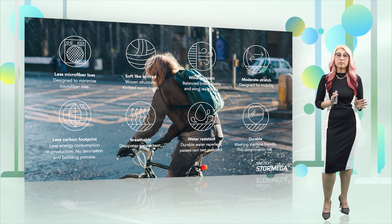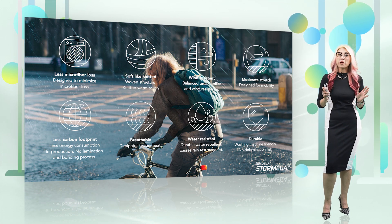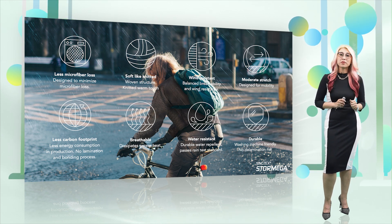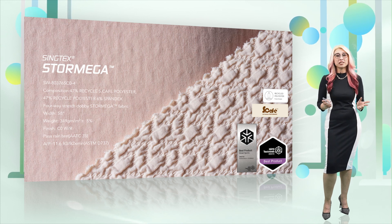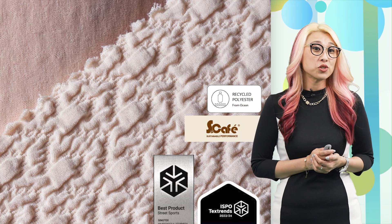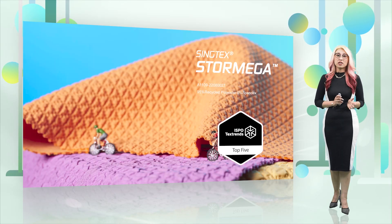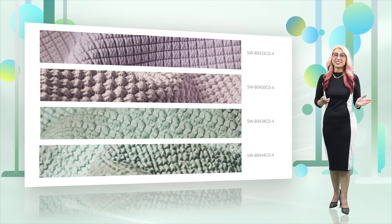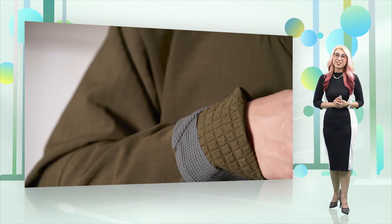Many advantages — one of them is also the windproof part. You can imagine wearing something that is stretchable, durable, and keeps you warm. Storm Mega has already been entered into many different competitions. We can also use our S-Cafe, which is the odor control function added to the fabric. We have won many different awards using different structures, so you can choose from a variety of structures — as you can see here, there are quite a few, and of course, you can design your own.